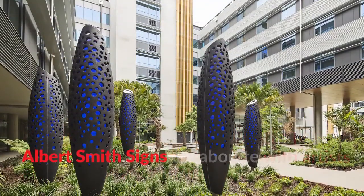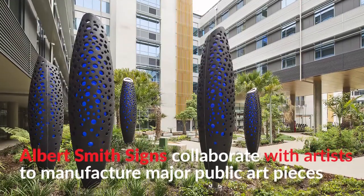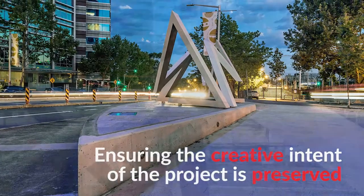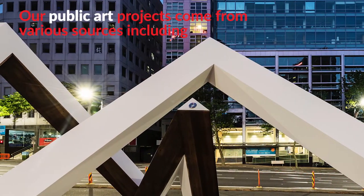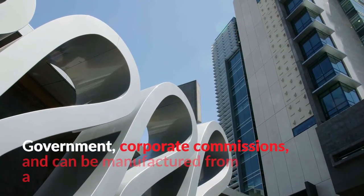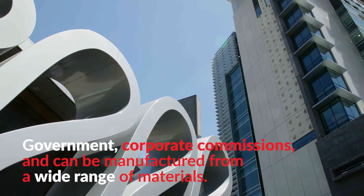Albert Smith Signs collaborate with artists to manufacture major public art pieces, ensuring the creative intent of the project is preserved. Our public art projects come from various sources, including community projects, government, and corporate commissions, and can be manufactured from a wide range of materials.